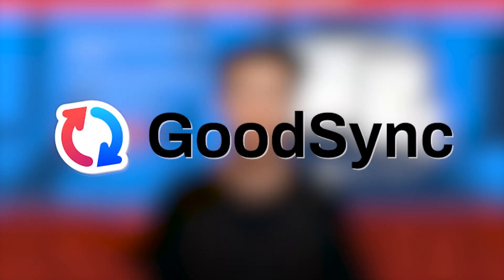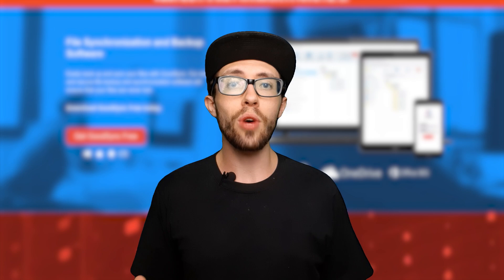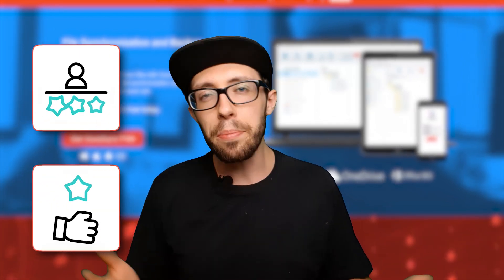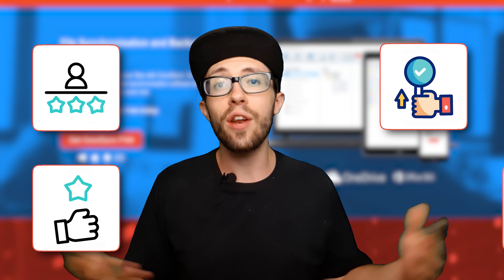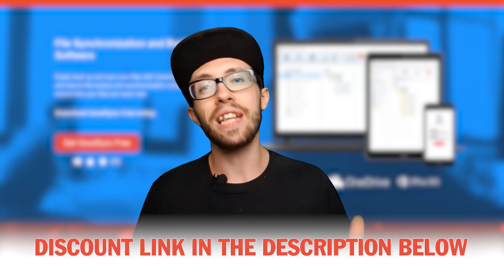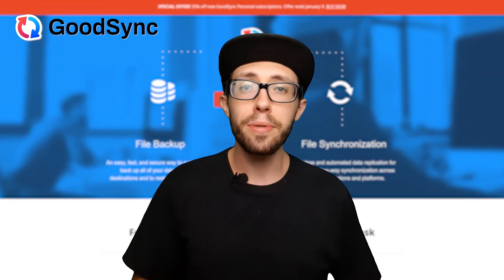Hey everyone, if you're curious about GoodSync and wondering if it's worth the hype, you've come to the right place. In this GoodSync review, I'm going to chat about my experience with GoodSync, what I really like about it, a couple of little things that aren't perfect, and whether GoodSync might be right for you. If you decide to give GoodSync a whirl, there's a link below to snag the best price available. Let's jump into this GoodSync review.